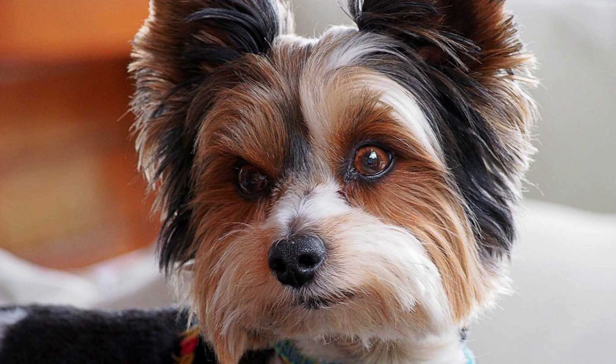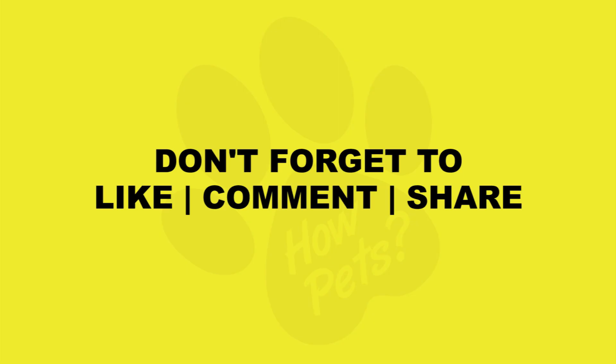In summary, the Bewer Terrier is an elegant toy breed with a cheerful and affectionate personality. With their striking tricolored coat, they make charming companions and are well-suited for individuals or families who can provide them with the love, attention, and care they deserve.